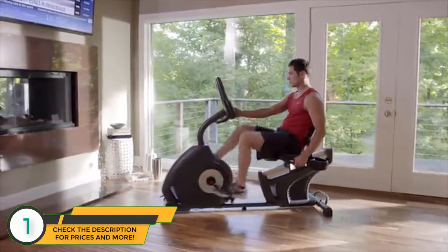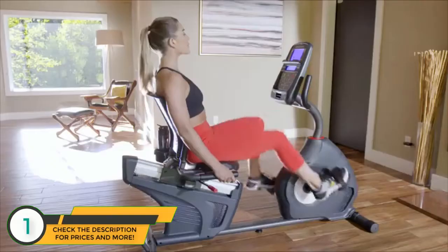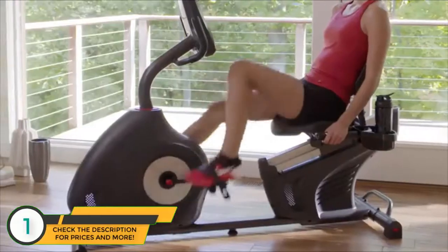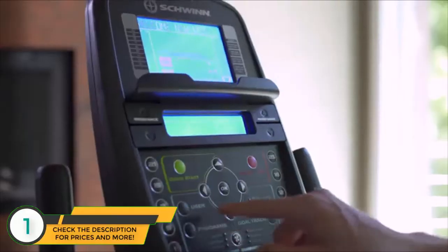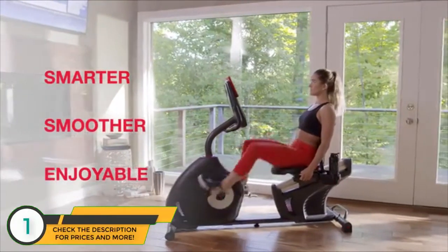Now you can bring better health into your life by bringing Schwinn Fitness into your home. Introducing the new Schwinn 270 Recumbent Bike. It blends an intuitive design with user-friendly technology to make your cardio workout smarter, smoother, and more enjoyable.